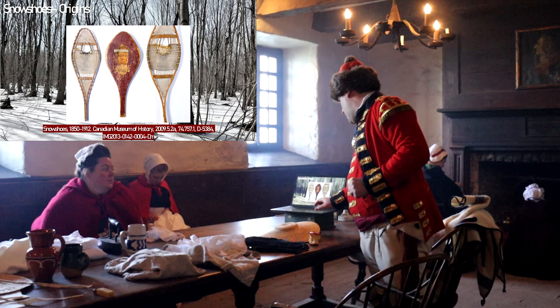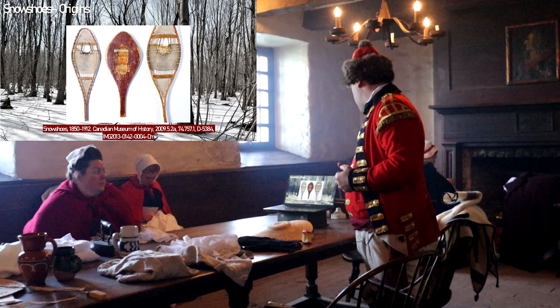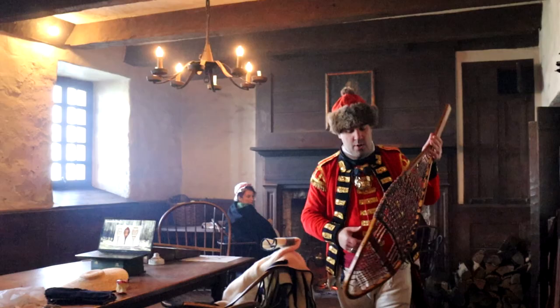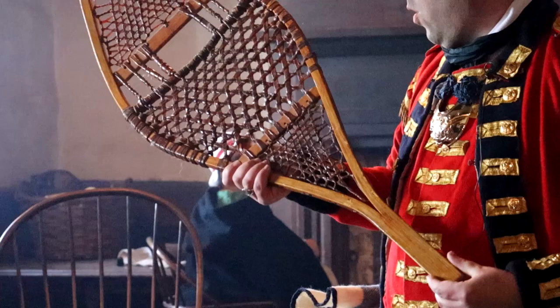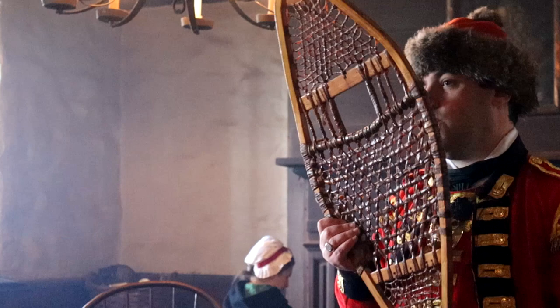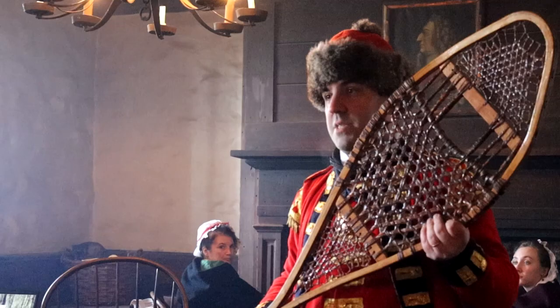Snowshoes' origins are clearly from Indigenous communities. Here at Fort Niagara we're looking at the Huron St. Lawrence style. Three examples from the Museum of History in Canada show the style: slightly narrower at the tip, widening through the middle with sinew or rawhide bindings, and narrowing again at the tail — almost like a beaver's tail but more accentuated. This is distinct from the beaver tail style. At places like Niagara, even during the French regime, the Huron St. Lawrence style is what the Indigenous community in the area used, and what was adapted for soldiers.